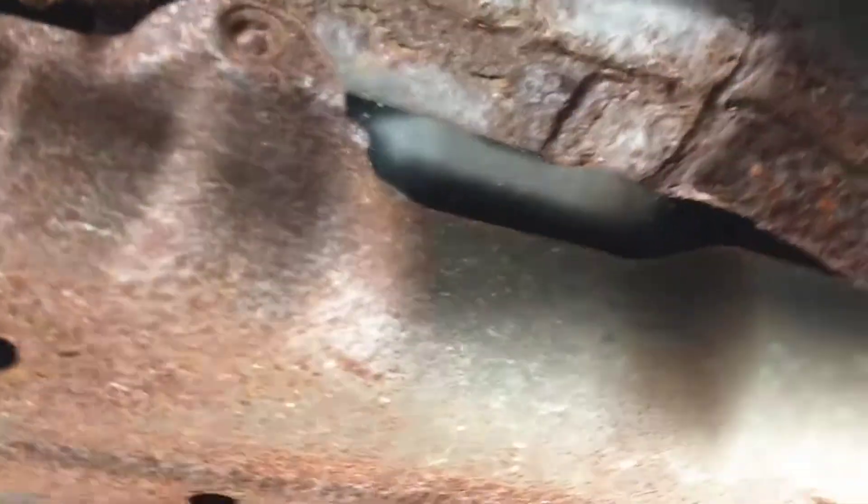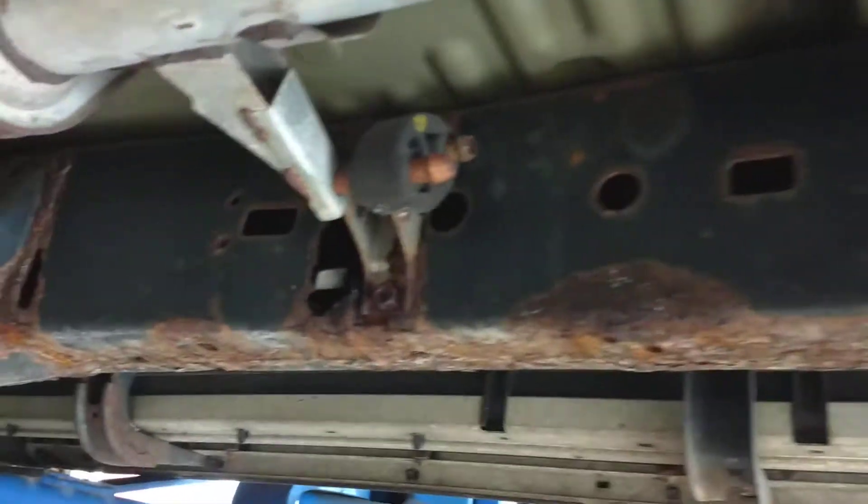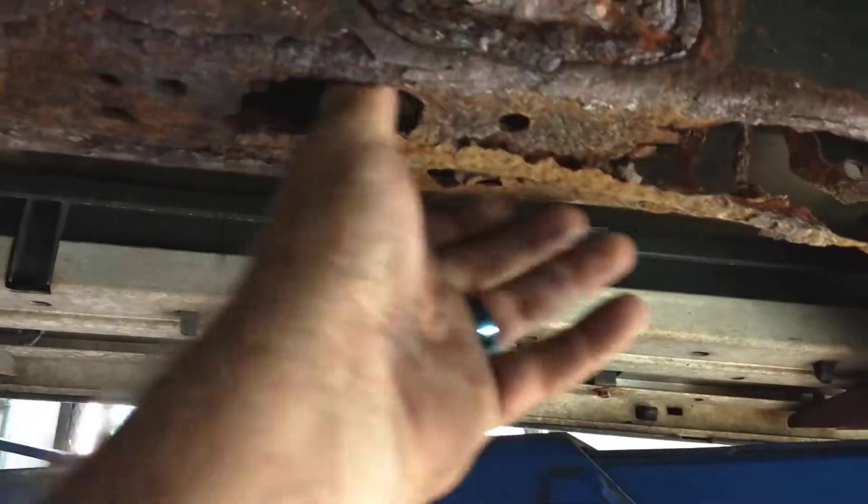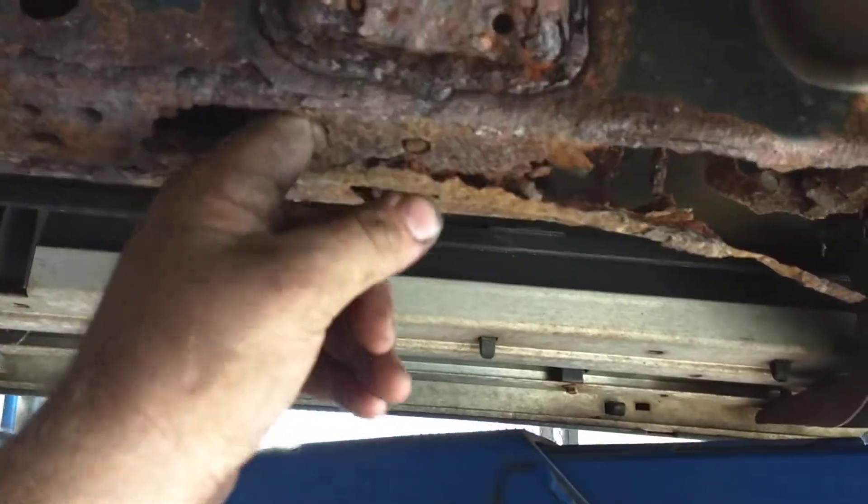If you look on this side it's boxed the whole way down. This whole right side is just nothing but junk and holes. I mean, it is just falling apart.